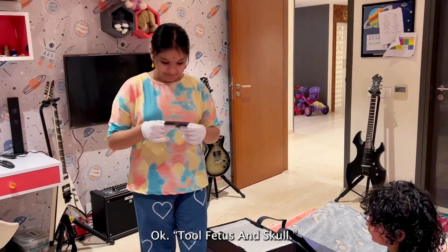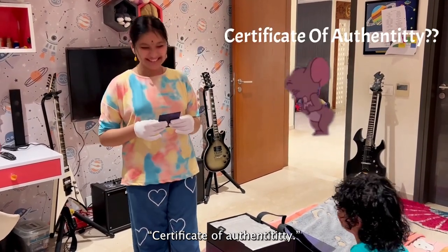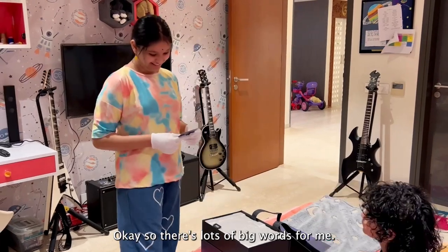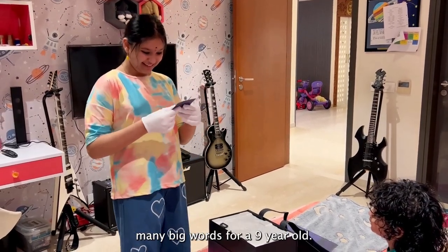Two Fetus in Skull. Certificate of authenticity. Okay, there's lots of big words for me — many big words for a nine-year-old.